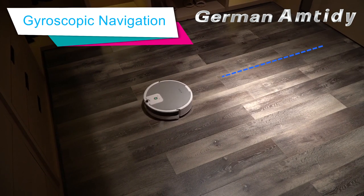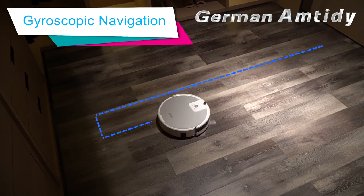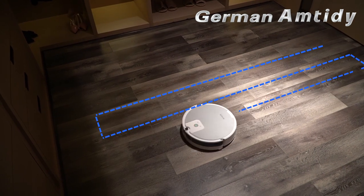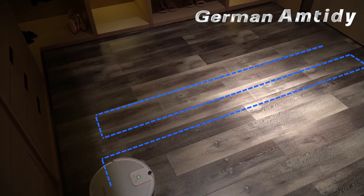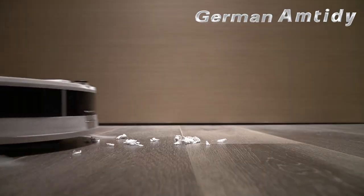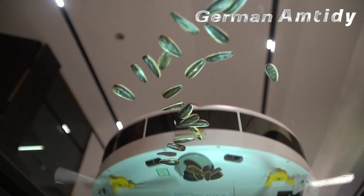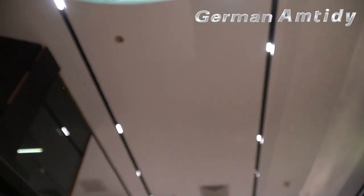A gyroscopic navigation system is built into Sweeper A590 with a planned bow-shaped walking route, assuring an ultra-quiet and efficient home cleaning environment free of daily dusts, breadcrumbs, paper scraps, melon seeds, or hairs. This will save you a lot of time and effort.